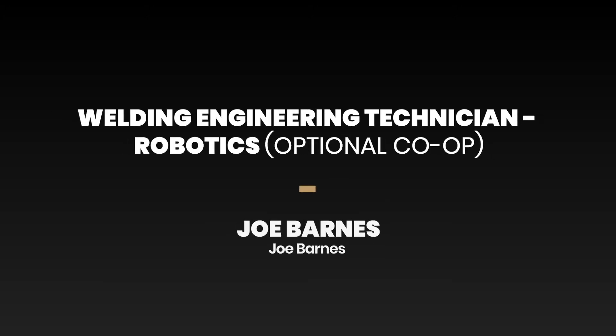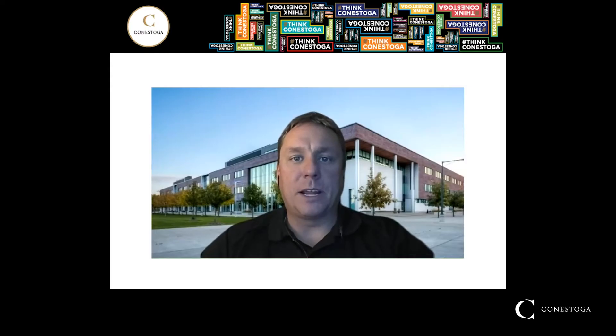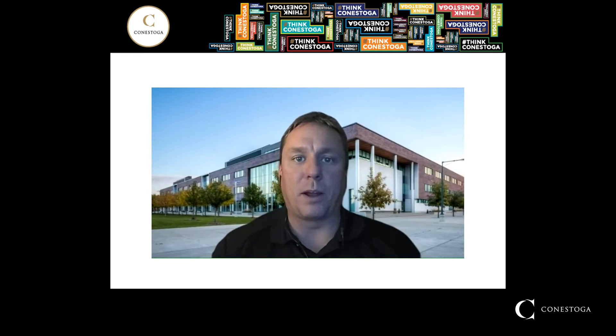Welcome to the Welding Engineering Technician Robotics Program Information Session and Virtual Tour. My name is Joe Barnes and I will be your host on this journey. I'm the Program Coordinator and Faculty Member at Conestoga College in the Welding Cluster of Programs. I'd like to start off by thanking you for taking the time to learn a little bit more about the two-year Welding Engineering Technician Robotics Program.